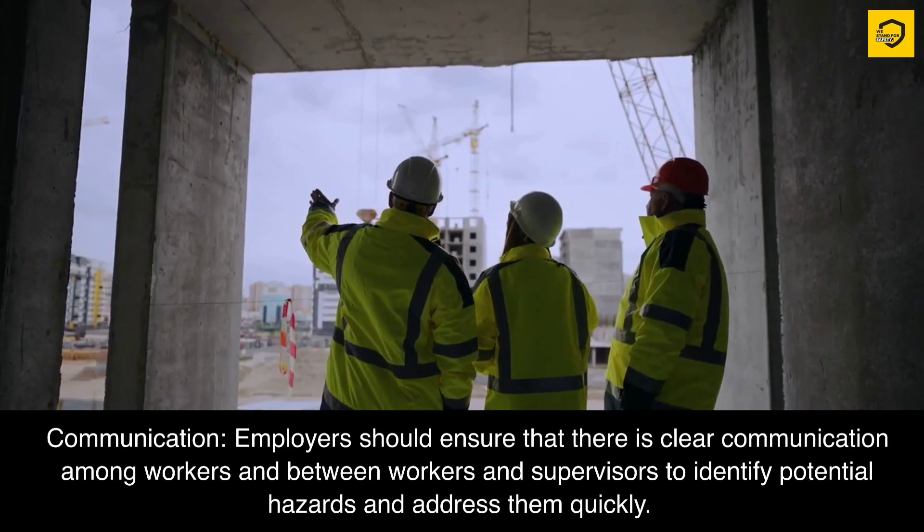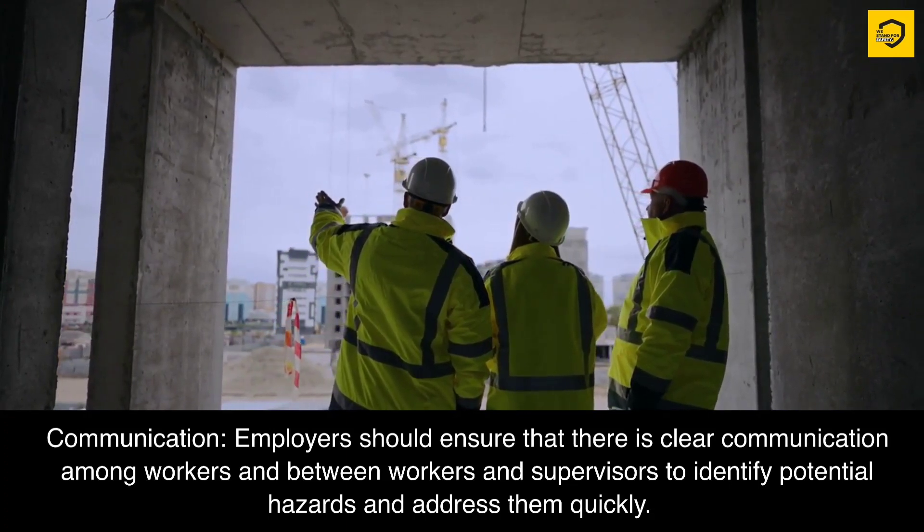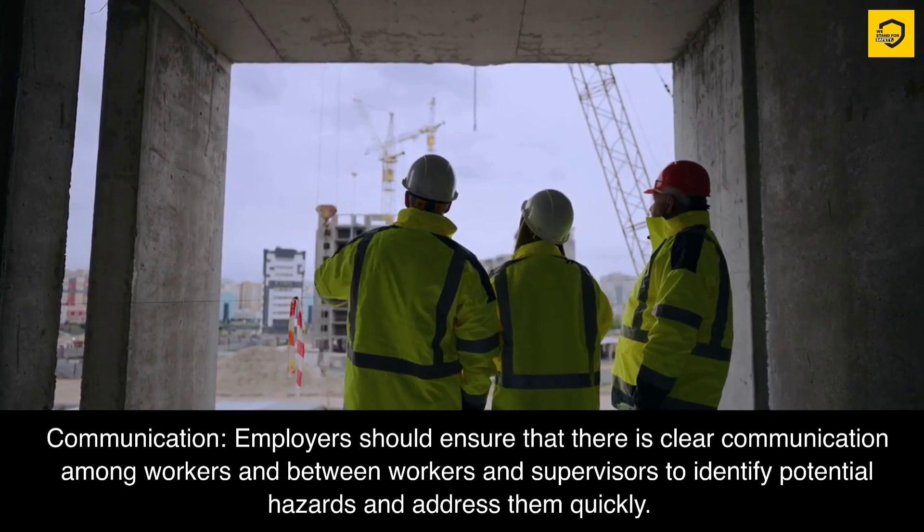Communication. Employers should ensure that there is clear communication among workers and between workers and supervisors to identify potential hazards and address them quickly.